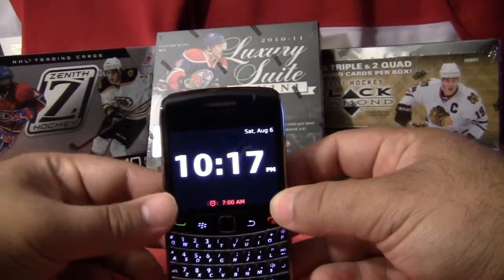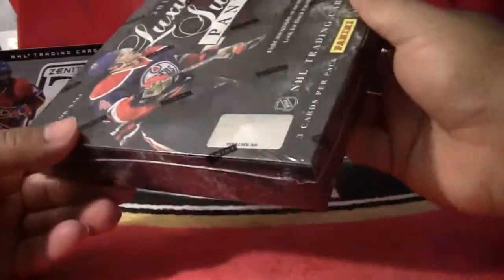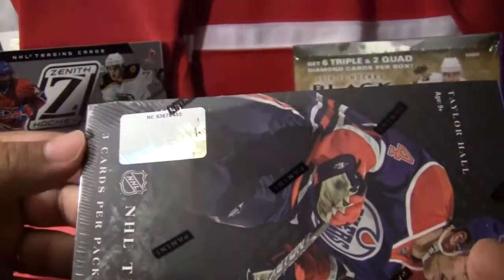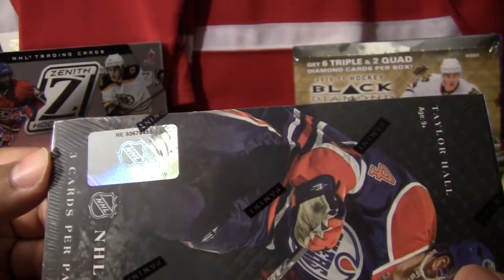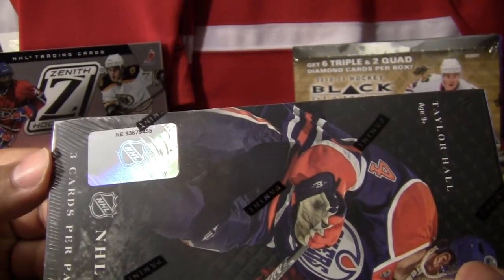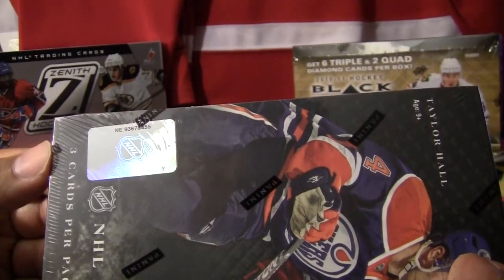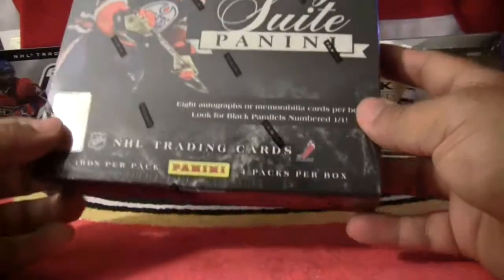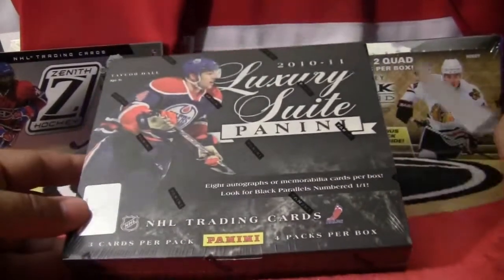Best of luck to everyone. Box number 936-78455 — so 936-78455 for the Panini Luxury Suite box. Let's get opening. Best of luck to everyone.